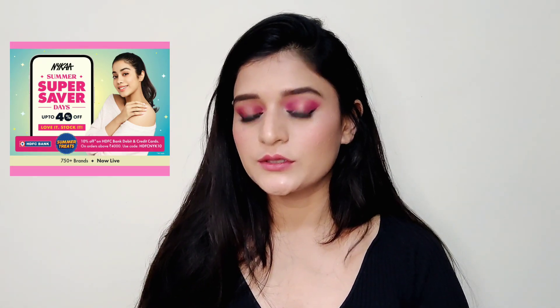Let's move on to today's video! Nykaa is running their Super Summer Sale right now and they have some pretty good offers going on, so I ordered a few products from them. I'll quickly shoot this video, edit it and post it so it will be easy for you to shop as well. The price of each and every product will be mentioned on screen — the original price and the sale price — and all the links are in the description box.